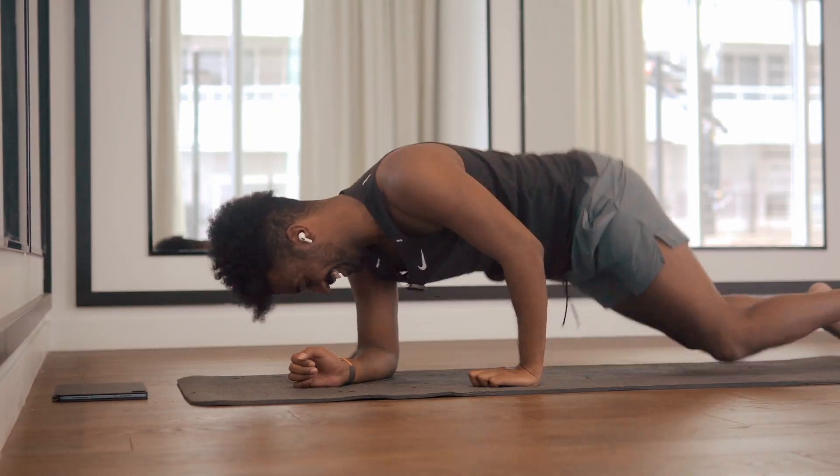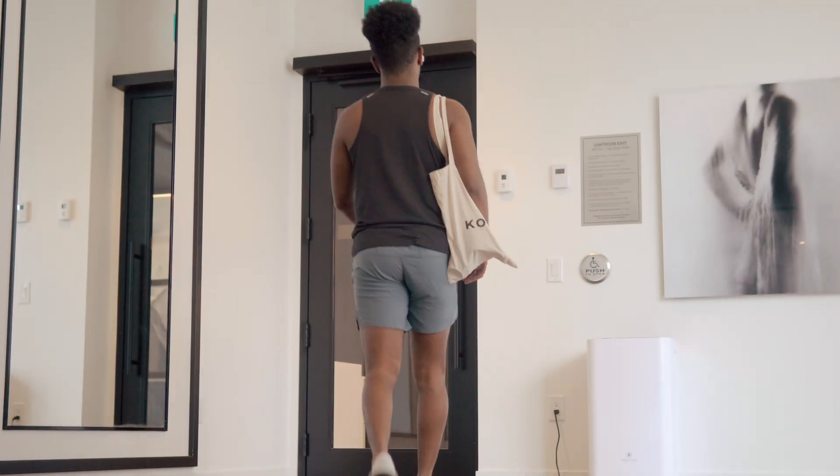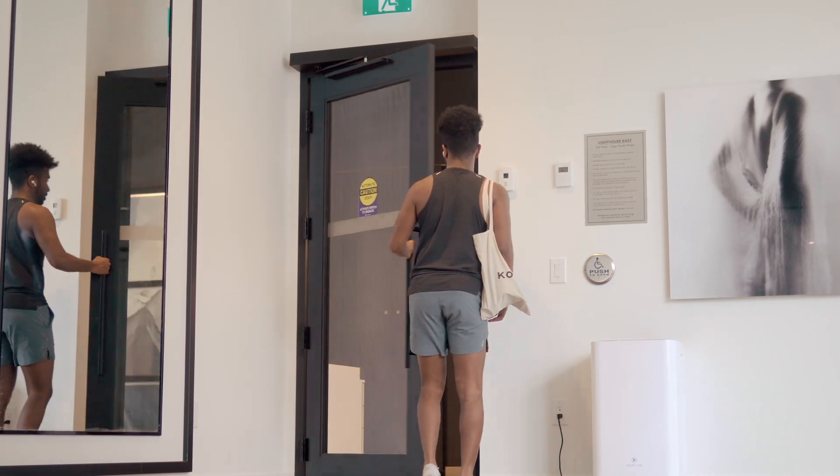Yoga always feels so good — highly recommend doing it often. So before we continue our day in the life with the MacBook Pro, I'm actually going to take a nap. I wanted to include this very specifically because I want anybody watching to never let anybody tell them that taking a nap makes them lazy. There is so much research behind why napping is good for you — just type in Andrew Huberman or Matt Walker on Google with the word nap and tons of good research will come up. Anyway, good night.